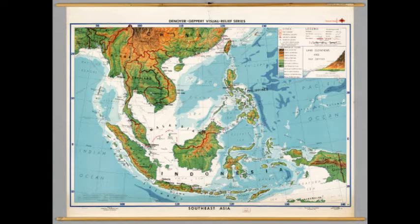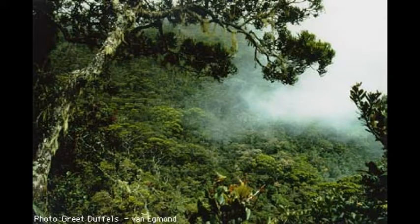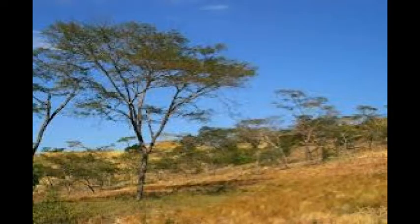These peninsulas and archipelagos are crisscrossed by a number of gulfs, seas, straits, and oceans. There are also rivers, including the Mekong River, that provide fresh water and drain the peninsulas. Most of this region lies squarely in the tropics and sees its fair share of hot, humid, and rainy weather as a result. Tropical rainforests are home to a wide variety of plant and animal life throughout Southeast Asia. Much of the mainland, however, has a savanna climate and is at the mercy of monsoon winds, much like South Asia.